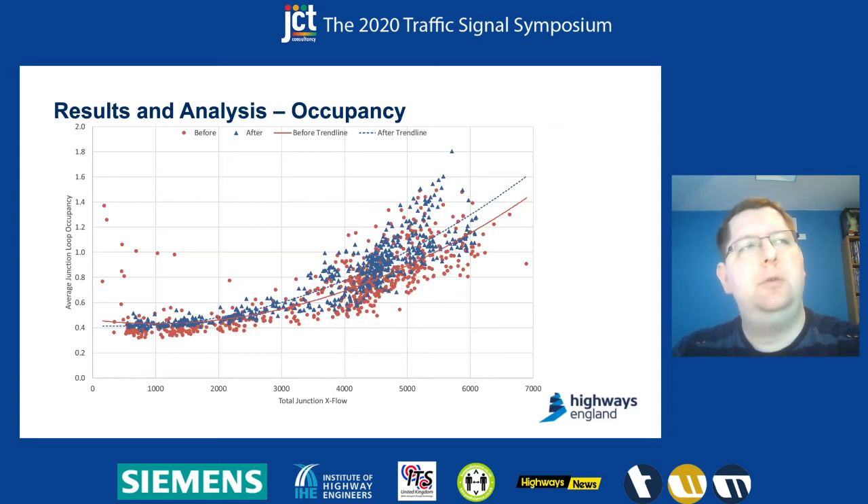One thing to note is there are a number of red dots on the left-hand side of the graph, which are significant outliers. These all correspond to evening periods between 7:30pm and midnight during a week when there were roadworks at a downstream junction. We believe those are all down to things like traffic management vehicles crawling over or parking on loops, or traffic being in a single lane from the upstream roadworks coming through into the junction in a different pattern than it would normally do.